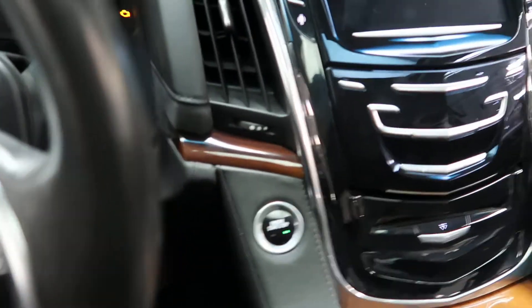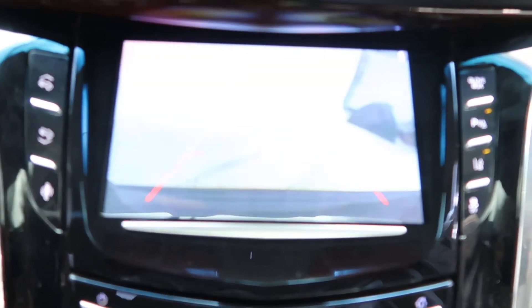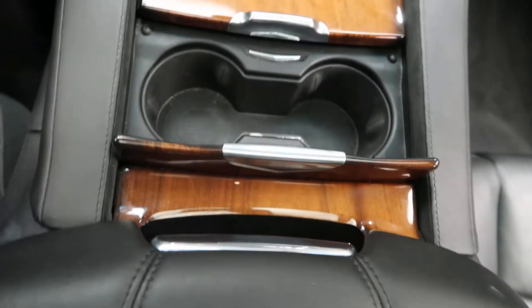Steering wheel controls with Bluetooth capabilities. Push start ignition. Navigation. Rear view backup camera. Heated and cooled seats. Dual climate controls. Cup holders.